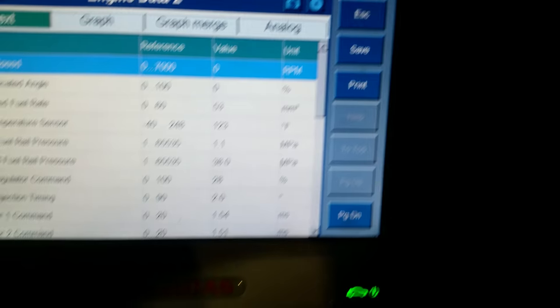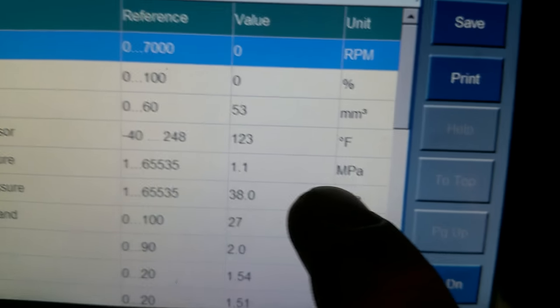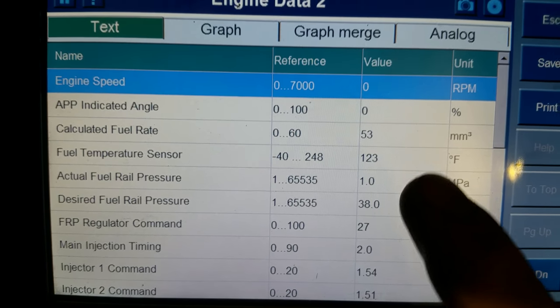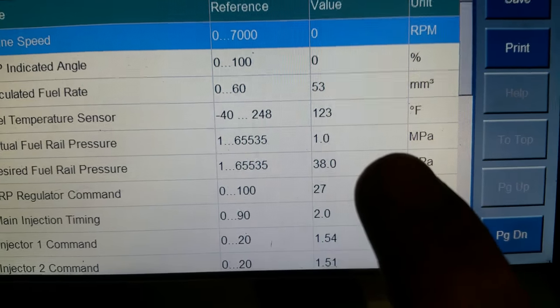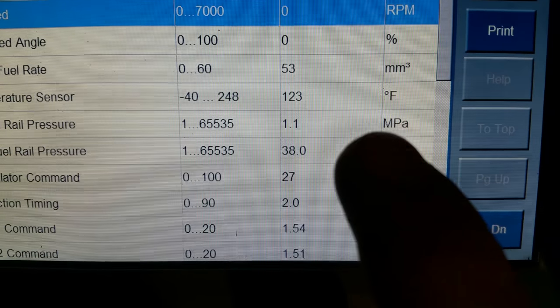It's not going to start for us. What we're concerned with right here is this value and this value — actual fuel rail pressure over desired fuel rail pressure. After half a second or a second at most of crank time, these two values should match.